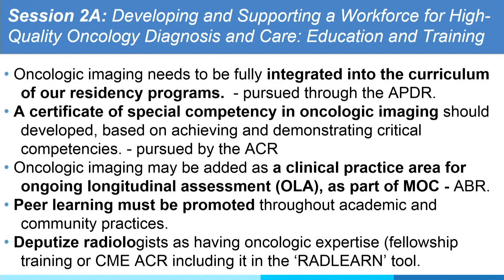Session two is music to our ears for this workshop. Oncologic imaging needs to be integrated into the curriculum of our residency programs — it hasn't been done, but APDR promised they're going to do it. A certificate of special competency in oncologic imaging should be developed based on achieving and demonstrating critical competency. Jane Brink promised to pursue that through the ACR — that's wonderful. Oncologic imaging will be added as a clinical practice area for ongoing longitudinal assessment as part of MOC. They have to present it to ABR, but it's very likely it's going to go. Peer learning is promised.